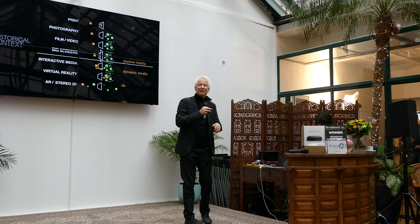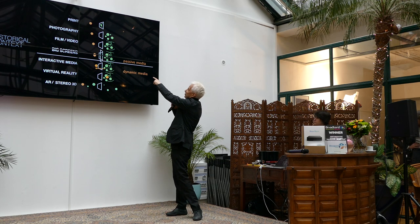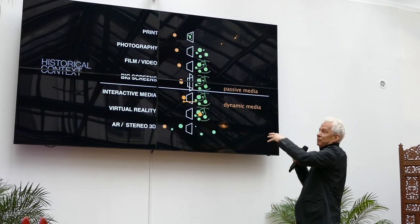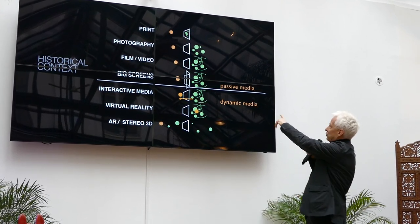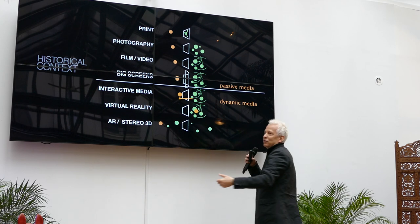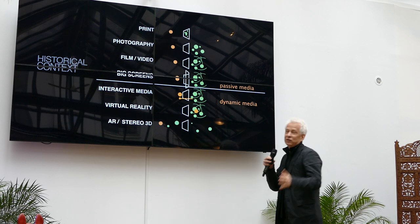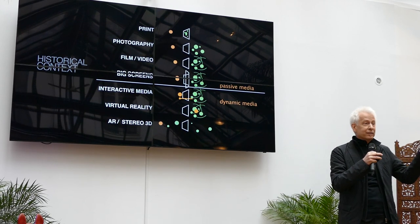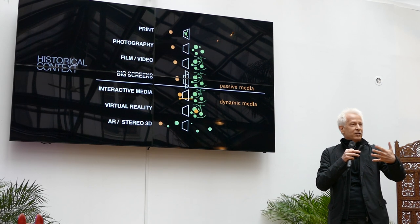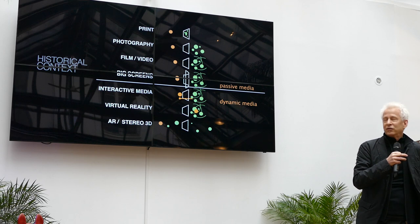I wanted to show where we are in time. Starting pre-screen with print, then photography, then film and video and television — that third dot represents a person looking at a TV, where the perception of space begins. Then it moves from passive media to interactive media, which is where your TV is right now. Looking ahead, we've seen Oculus, Google Glass, and augmented reality, where graphics for an interface move off the screen entirely — that could be five years from now.